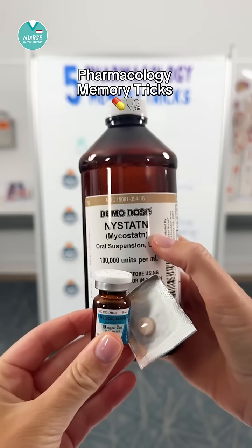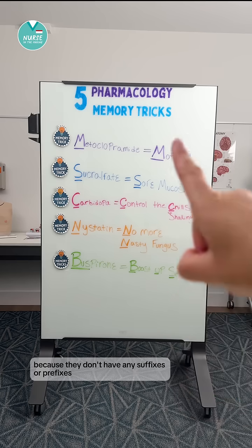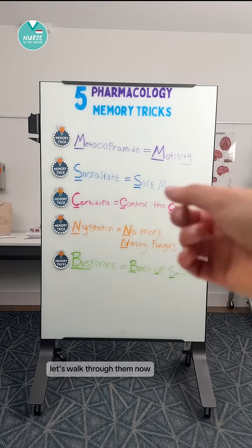Here are five pharmacology memory tricks. These medications are hard to remember because they don't have any suffixes or prefixes. Let's walk through them now.